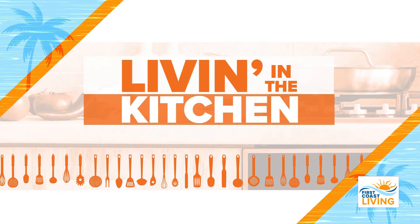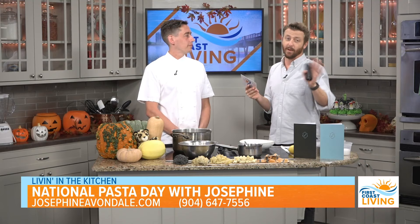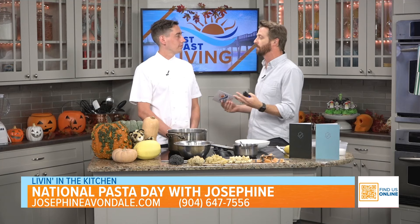We're living in the kitchen and today we have the executive chef of Josephine, Jack Priest. Welcome to the show. So Josephine — my wife and I absolutely love this restaurant. We go there all the time. You can always catch us there hanging out for happy hour. It is one of our very favorite spots in town. For those who don't know what Josephine is, can you please tell them about your restaurant?